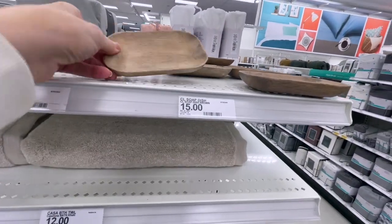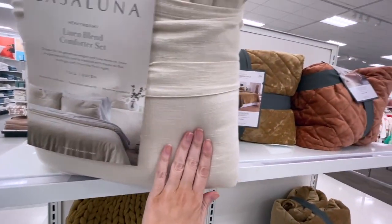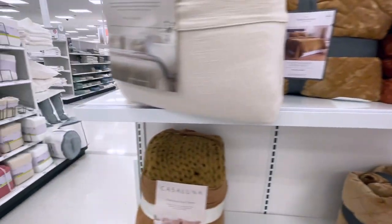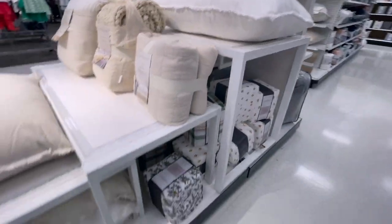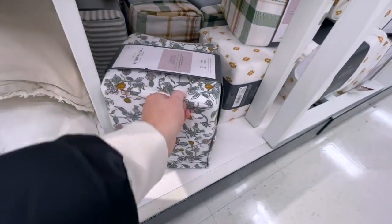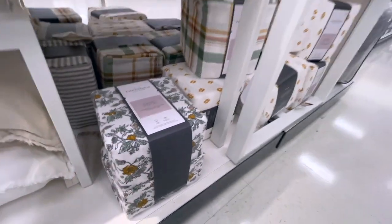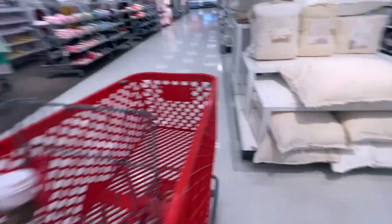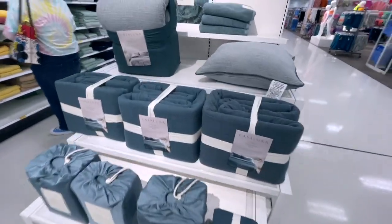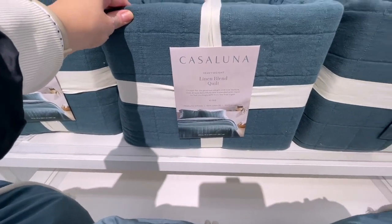They actually have like a little dish soap — very cute. This one is so pretty. And then these are the sheets down here — super cute. And then they also have this blue colored, it's almost like a teal, and this is such a pretty linen blend quilt.